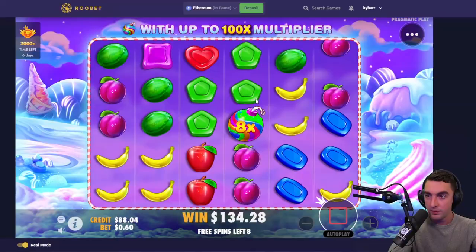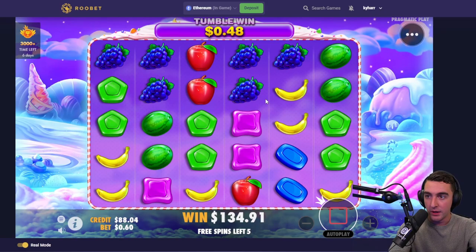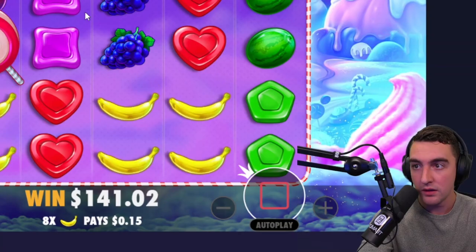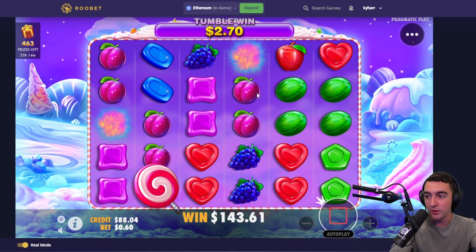Beautiful. Can we get some more tumbles in here? Nice. Blueberries, tablets. Come on. All right, so far no luck. Give us one more — I'm getting greedy. Pinks! Hit the pinks! If we hit pinks there, that would have been like a 300x at least. We couldn't hit the plums? No complaints there — let's go. We are now up $30.